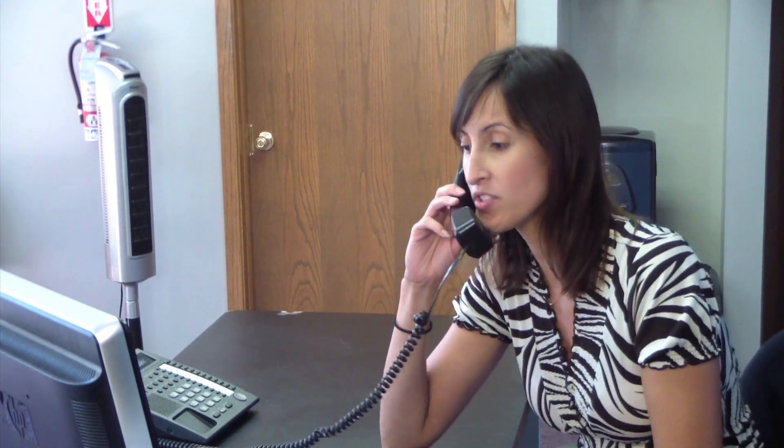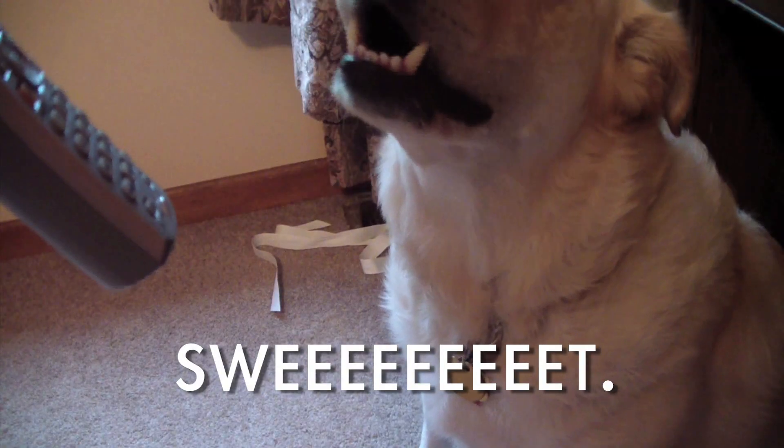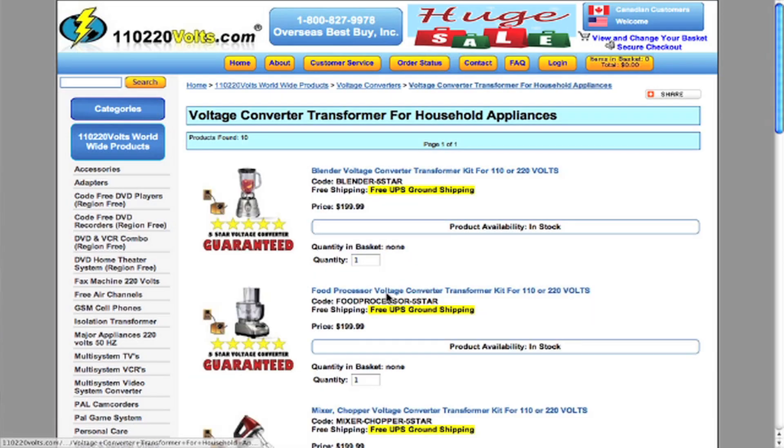You're actually just three steps away from purchasing the correct voltage converter on our website. All you have to do is go to our homepage, click on voltage converters, then click on voltage converters transformers for household appliances, and pick the converter you need.